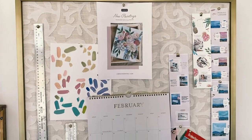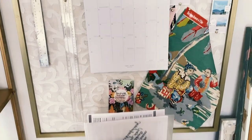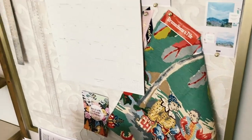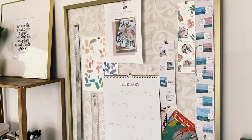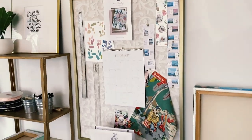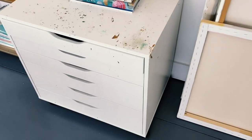My next tip is something very basic but it will help you keep all of your inspiration gathered in one place, and that is a pin board. We keep mailers that we've created that we like, fabric that I find inspirational — it changes depending on what's going on in the studio. I really love having a pin board.